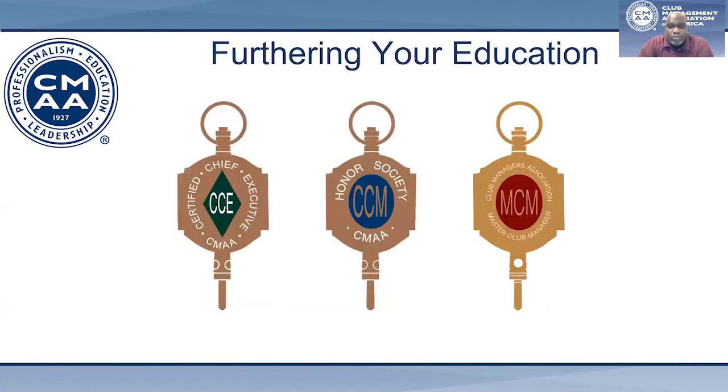As you progress through the profession, CMAA does offer other designations for senior-level executives, including Honor Society, Certified Chief Executive, and the Master Club Manager designations. More information on these designations is available on our website.